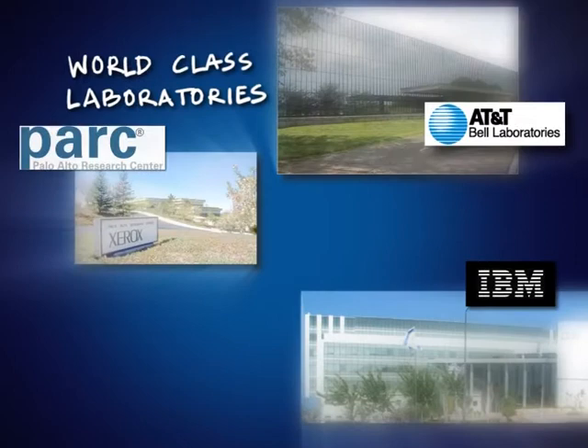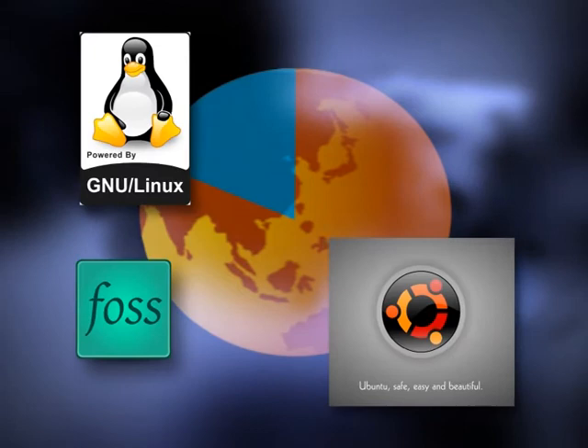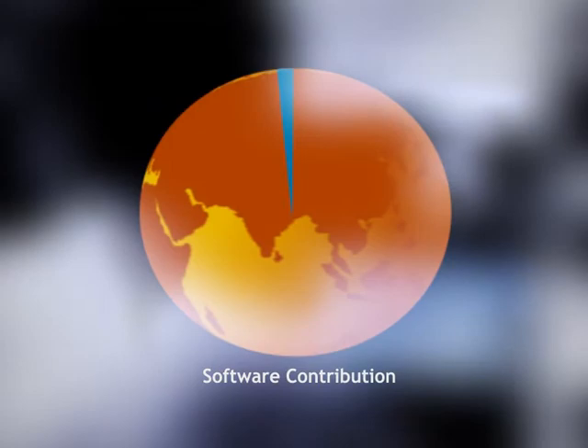Why not? When you compare the global population, India is almost one-fifth. And yet, how much do we really contribute to the development of high-quality software, or participate in open-source software movements like GNU, Linux, etc., which are transforming the world? Precious little.